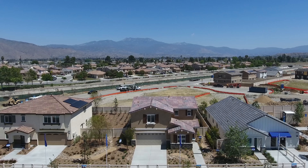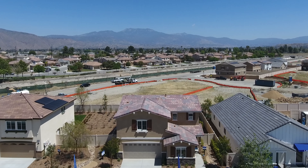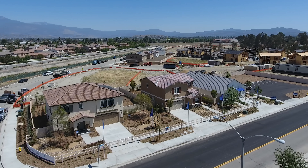The homes at Arterra range from 1,555 to 2,419 square feet of living space with three to four bedrooms, two to three bathrooms, and two bay garages.